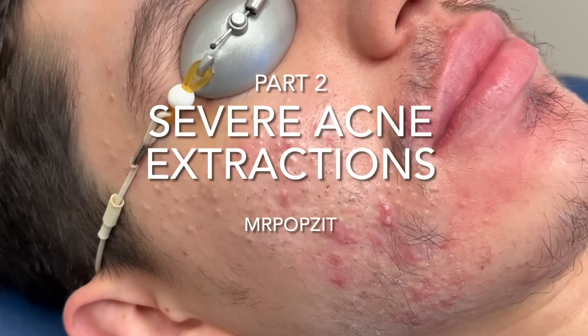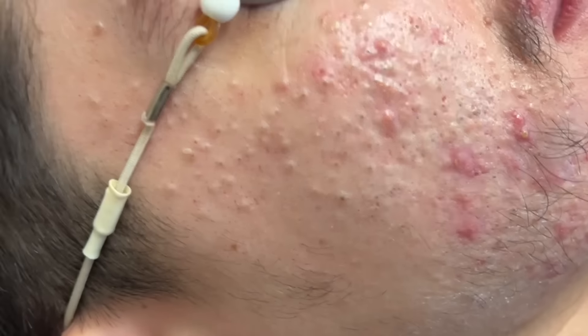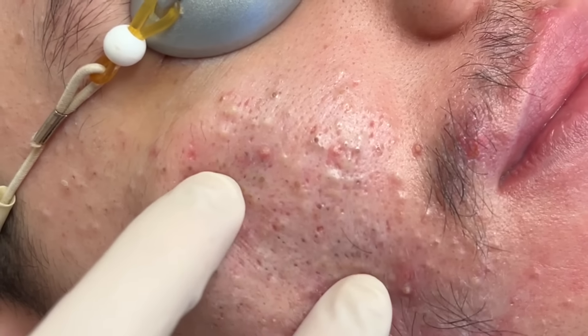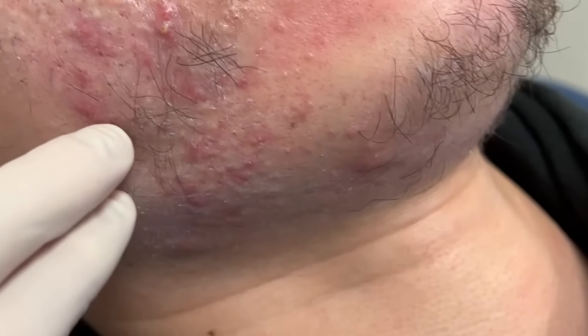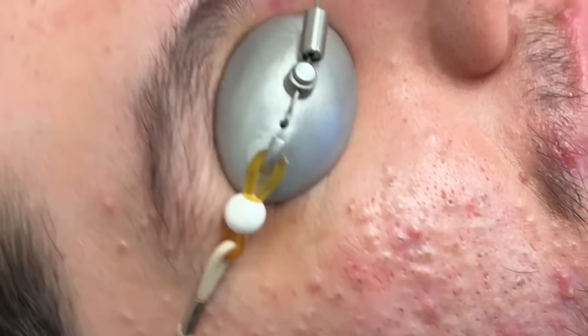Mr. Popsit here — Greg Lynch, Stern PA. We can see a very typical presentation: lots of comedones, enlarged pores, blackheads, and some inflammatory nodules here as well, including some of the bigger ones up here.